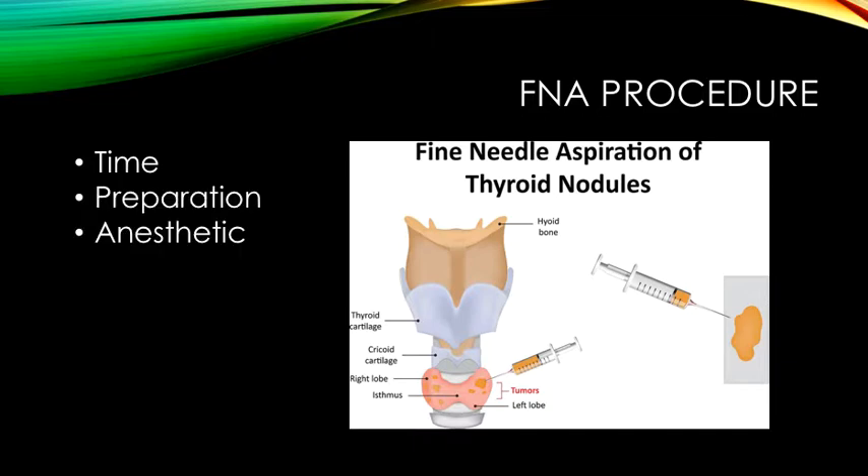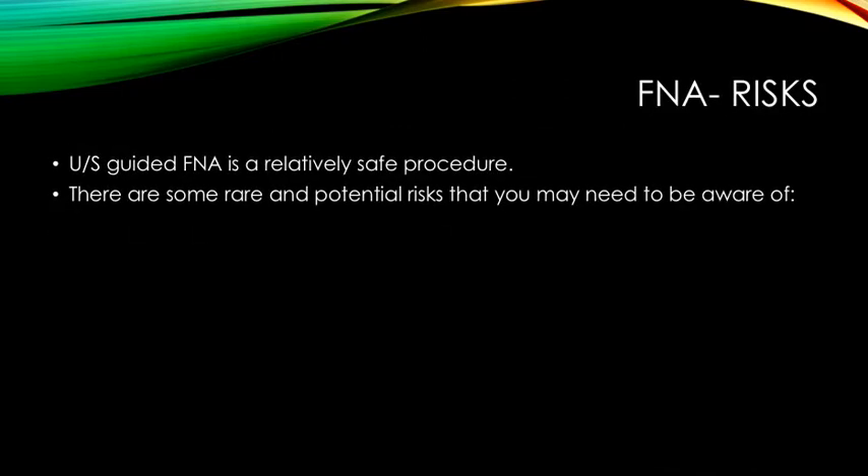This procedure doesn't require any specific preparation unless you have certain risk factors. You may eat and drink as you would normally. A local anaesthetic or ice may be used to numb the area. Bruising or minor bleeding may occur post the FNA procedure. If you are taking any blood-thinning medications, these may need to be stopped prior to having your FNA, strictly supervised by your doctor and planned prior to the procedure.